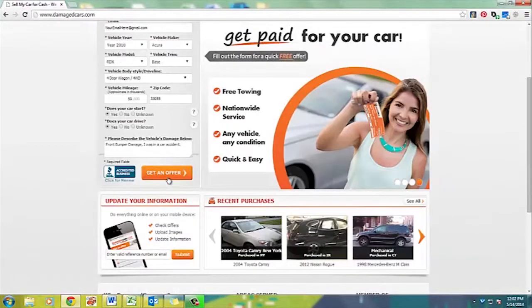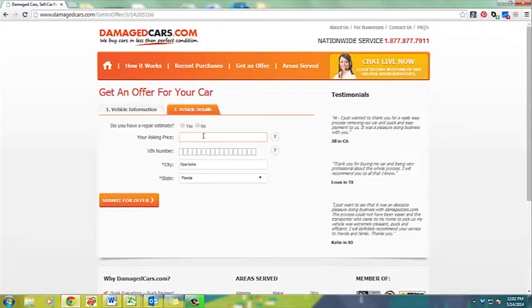Proceed down and get an offer. This new page comes up — do you have a repair estimate, yes or no? What's your asking price? The VIN number of your car, as well as the city and state. This information is very useful as this is how we can get a very accurate offer for your vehicle.